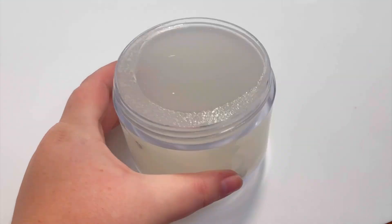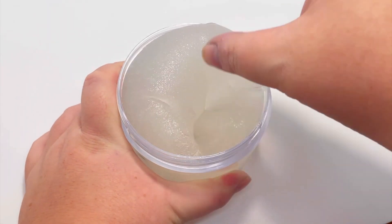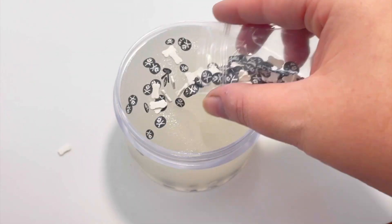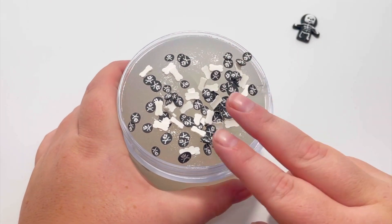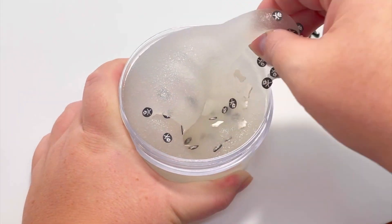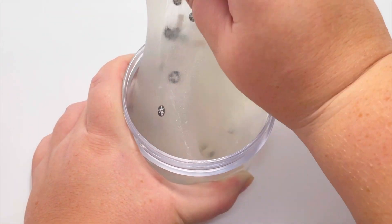The next slime we have is Skelly Jelly. This one is so cute — it's a really nice thick juicy jelly texture, one of my favorite jelly slimes I've ever made. It's scented like kiwi, so it's a kind of fruity, almost fresh scent. It comes with super cute bone femos and skeleton femos as well as a super cute charm. It's so pretty and just a really nice juicy jelly texture, so if you like jellies definitely grab this one.